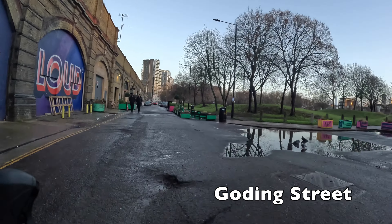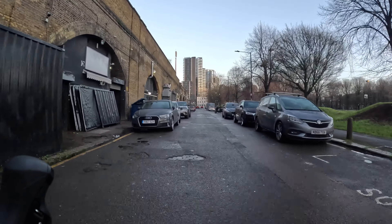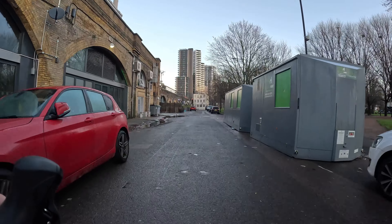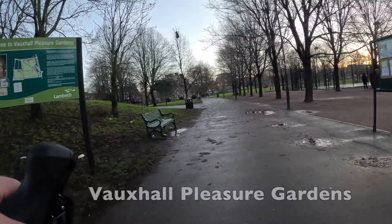We turn off left here — make sure you're cautious as you cross the pavement — and go onto Goding Street, which runs along the side of the old Vauxhall Pleasure Gardens next to the railway. This street is a dead end so it doesn't tend to have much traffic, but some people use it for parking and there are businesses in the arches, so you may occasionally see cars coming in or out. We turn right into the Pleasure Gardens — make sure you use the drop kerb here onto the path.